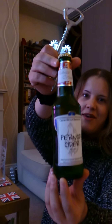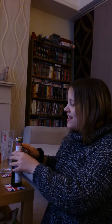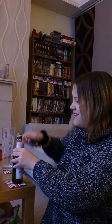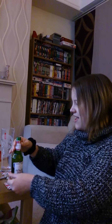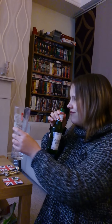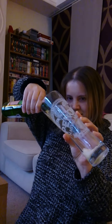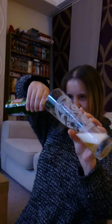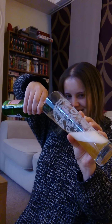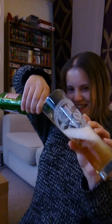Here it is - Perno Cider. I've never even tried Perno, so let's see how it turns out. Is there a carb on there? Wow, that smells strong. You won't be able to hear that but that's quite noisy fizzy.